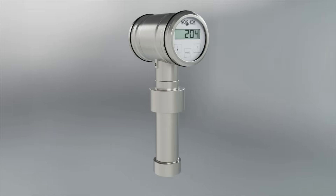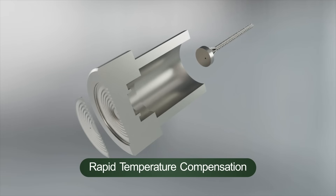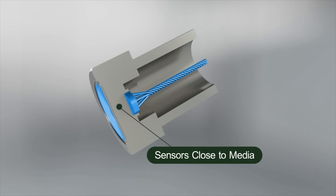No-Shock's exclusive design positions the sensors close to the media, directly behind the diaphragm, to allow for rapid temperature compensation, resulting in faster, more accurate readings.